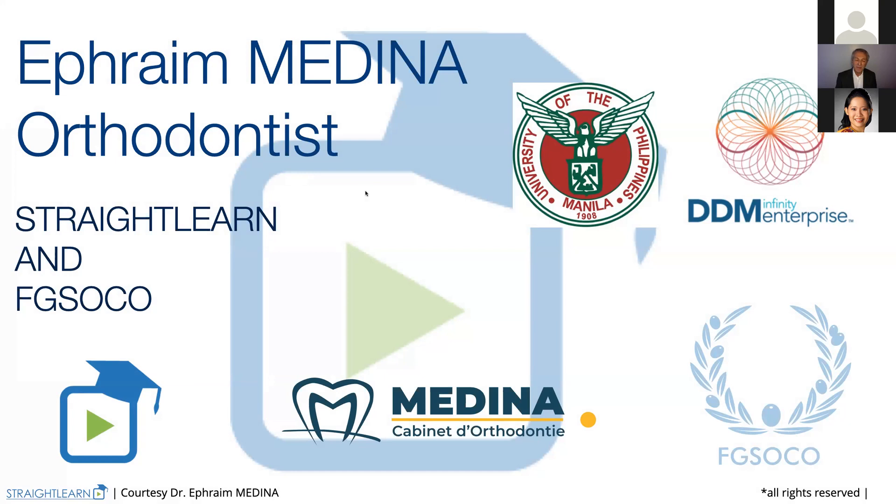I met her when I came to the Philippines. Dr. Loretta is the college secretary of the University of the Philippines College of Dentistry. And also the company DDM Enterprise who is organizing this meeting very, very well. And we are beginning.